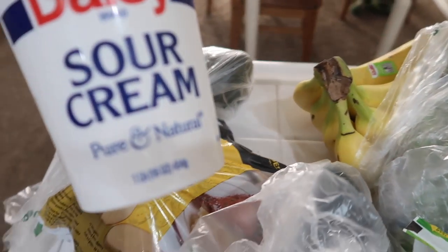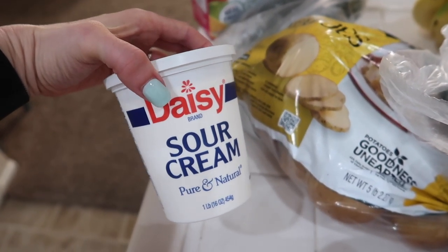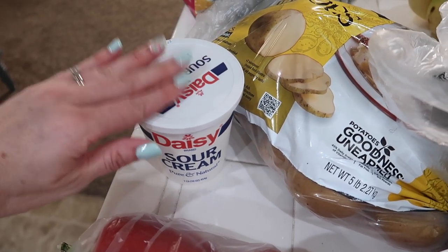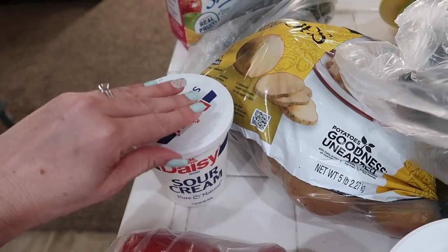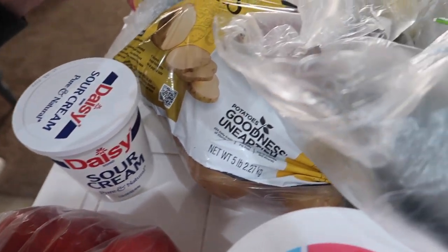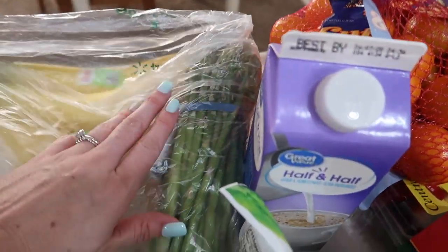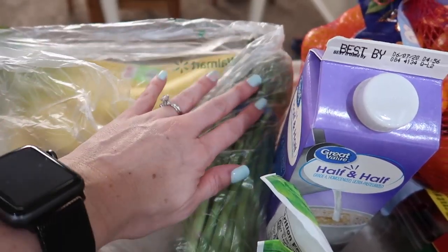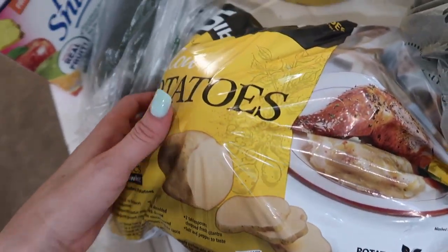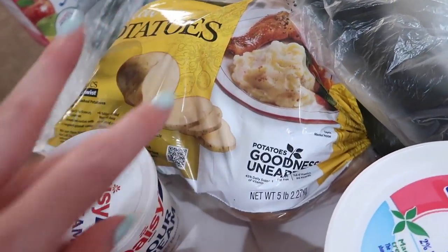I got sour cream — this is actually for our family's birthday cake. Sean's birthday is next week and we put sour cream inside the cake; it makes it so moist. We call it crack cake, it's so good. I got some bananas, and I got some asparagus for Sean's birthday dinner. I got a big old bag of yellow potatoes — we're gonna do steak.